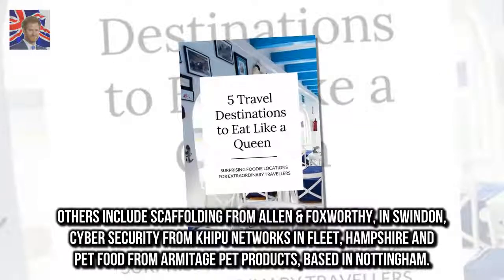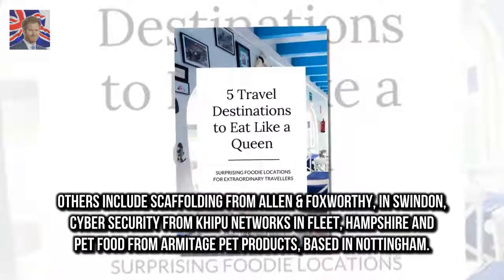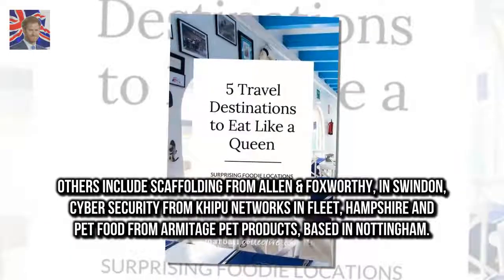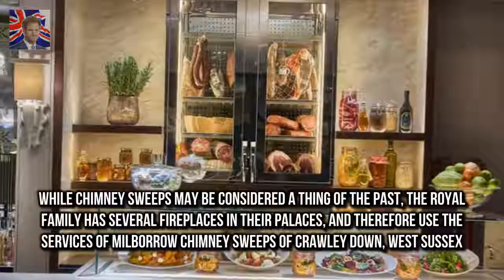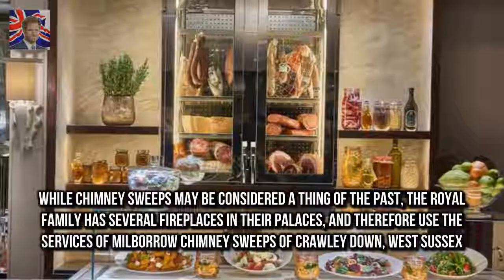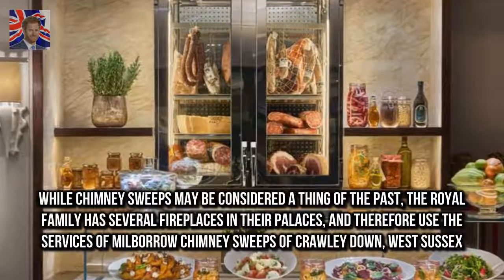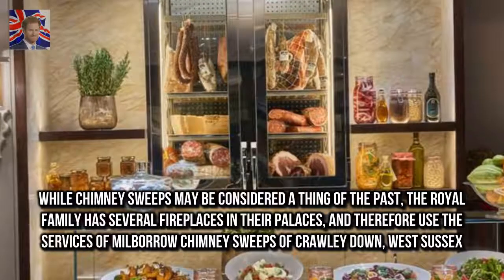Others include scaffolding from Allen & Foxworthy in Swindon, cyber security from Kipu Networks & Fleet, Hampshire, and pet food from Armitage Pet Products based in Nottingham. While chimney sweeps may be considered a thing of the past, the royal family has several fireplaces in their palaces and therefore use the services of Milbarro chimney sweeps of Crawley Down, West Sussex.